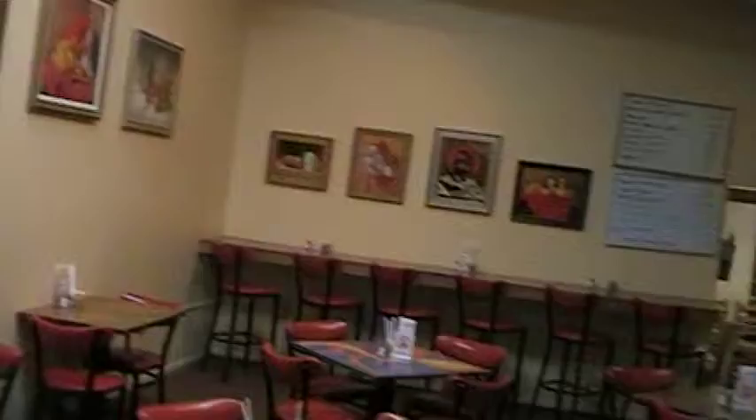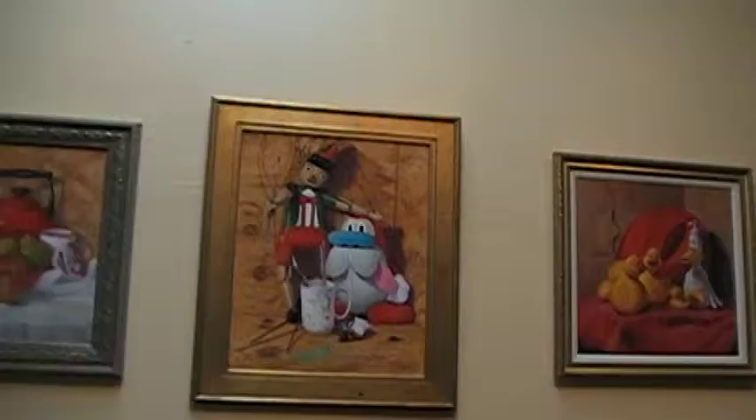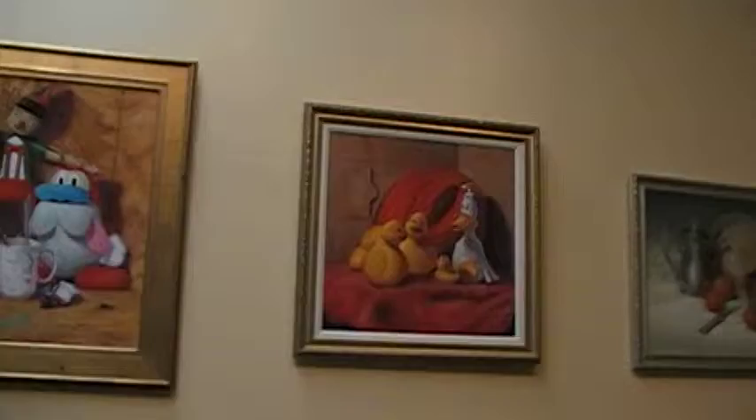On the far wall we have a series of large 24 by 24 paintings: rubber ducks, a southwestern painting called Tulips and Pottery, a classical still life painting involving pears, apples and a red teapot, and another whimsical painting involving Stimpy and Pinocchio called Stimpy Teaches Pinocchio to Paint, and here we have another rubber duck painting.